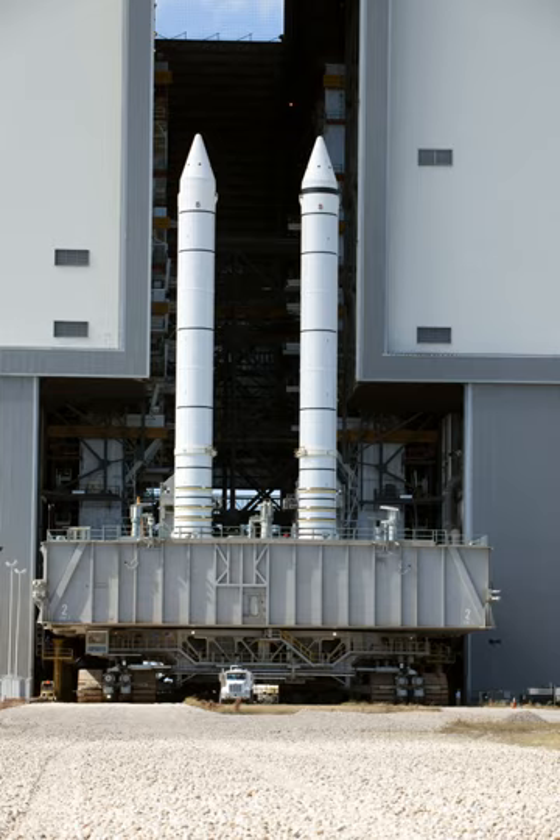Separation of the four explosive bolts on each SRB is initiated, the two T-0 umbilicals are retracted, the onboard master timing unit, event timer and mission event timers are started, the three SSMEs are at 100%, and the ground launch sequence is terminated.